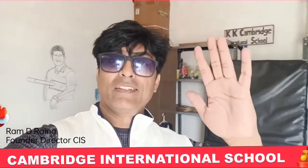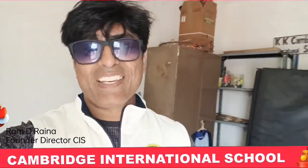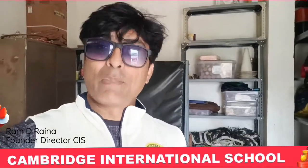Bye everyone. Ram Raina, signing off from Cambridge International School, Amravati.